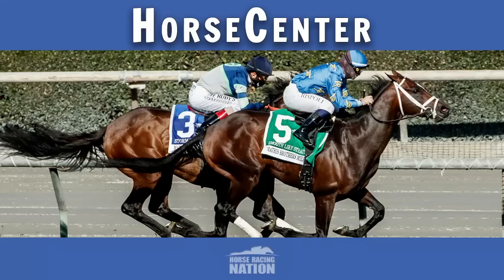Welcome to another edition of Horse Center, everyone. I am Brian Zipsy, and as always, I have the excellent pleasure of being joined by my co-host to the East Coast, that's Matt Shipman. How are you today, Matt?